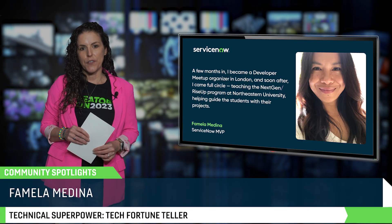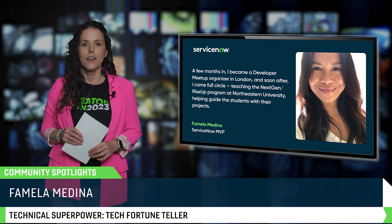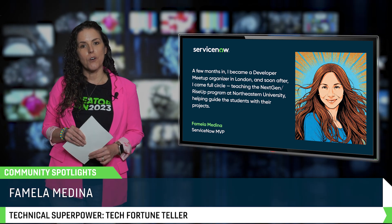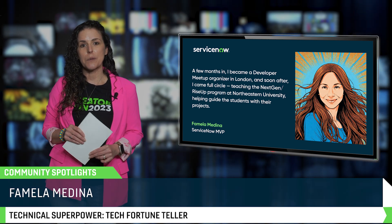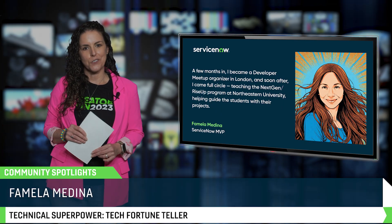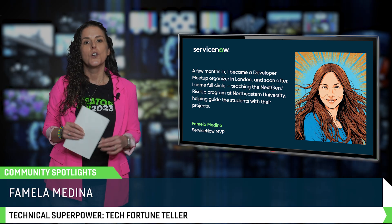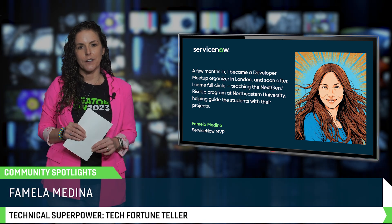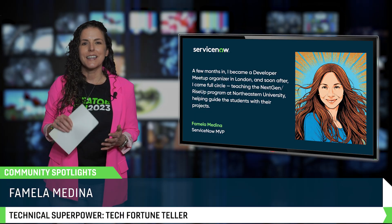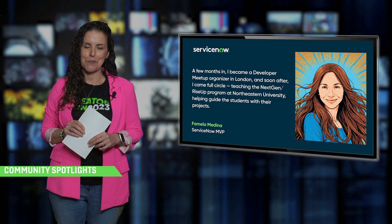Now it's time for this month's Community Spotlight, and our featured MVP is Famila Medina. Her ServiceNow journey started in the NextGen program in 2023, and she's since grown into a technical consultant, developer meetup organizer, Rise Up mentor, and an educator at Northeastern University. She's even launched a side project to help alumni build portfolios through real mentored project work. Famila is an excellent example of what community support, continuous learning, and giving back can lead to. We are so lucky to have her in the MVP group.